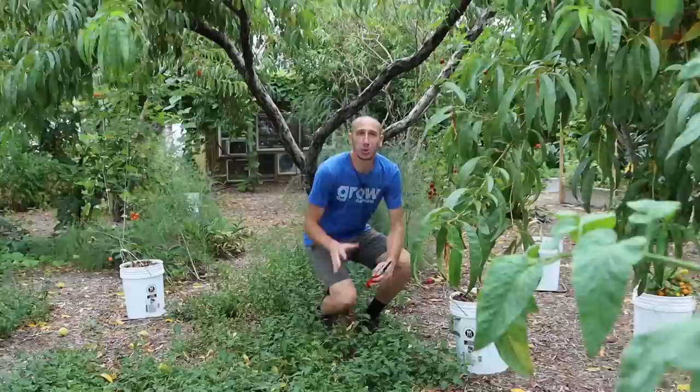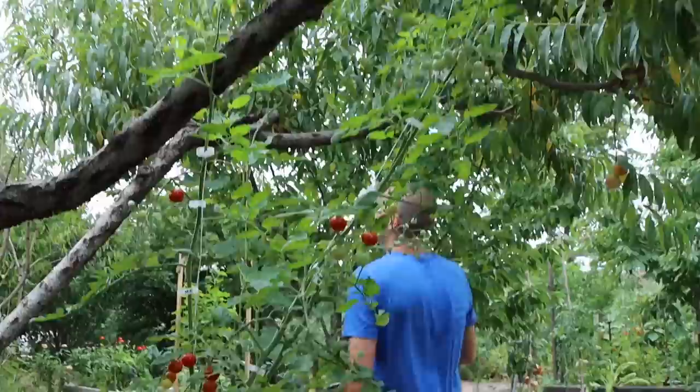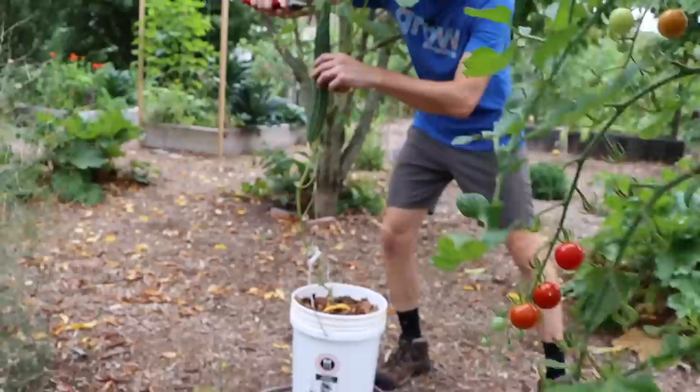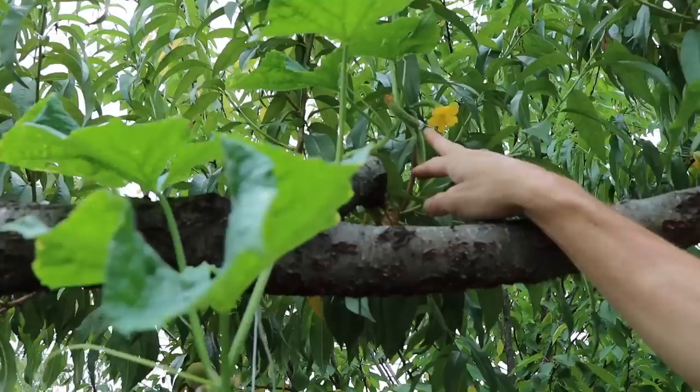We've got so many more things to grab. I've got my super sweet 100s in the pot, still doing good and starting to produce more tomatoes — this thing's starting to grow up the peach tree as well. Behind me we've got the cucumber in the pot with some fresh cucumbers on it. Grab this one right here. And then look at this — track up — look at this cucumber vine growing up the peach tree, and it's got cucumbers on it! How cool is that?